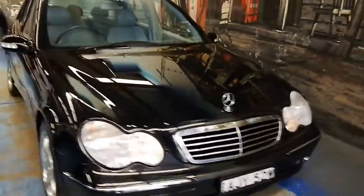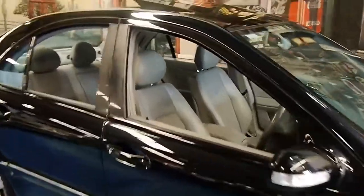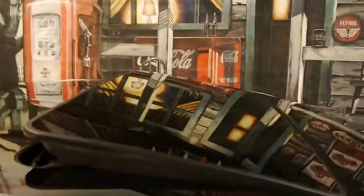So that's a once-around. I'll show you inside now and start her up — she does have a sunroof as well.